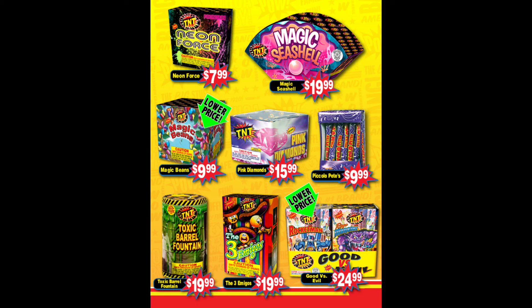Moving on to the next page of fountains, we have three that are really good: Magic Seashell, Magic Beans, and Toxic Barrel. Everything else on this page kind of sucks. Obviously Piccolo Pete's are nice if you want those. Good vs Evil isn't too bad of a price — they're still really mediocre, but if you need some filler, not too bad.